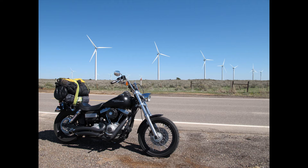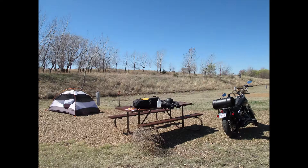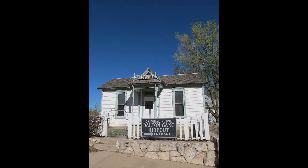I jumped off the bike and got some video of those windmills because that was pretty impressive — took a few still shots too. Like I said, I'm on my way to Kansas to Lake Mead State Park. There's my campsite and there's my tumbleweed.